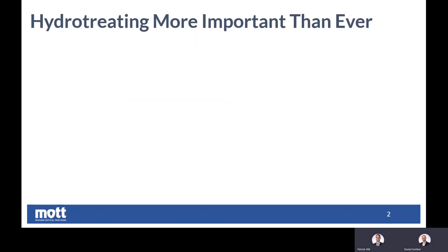Patrick, we're getting quite a few projects related to hydro-treating filtration. I know you're the manager of these projects all the way from the design of the filter to the implementation and post-installation support. Would you like to talk to the audience a little bit about why hydro-treating filtration is more important than ever right now?